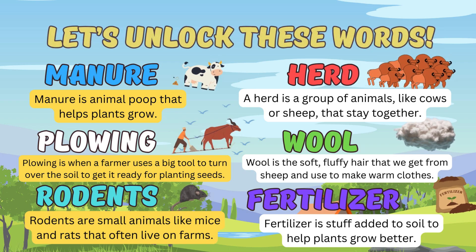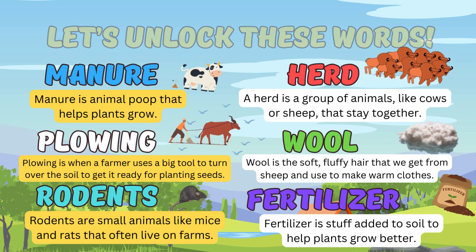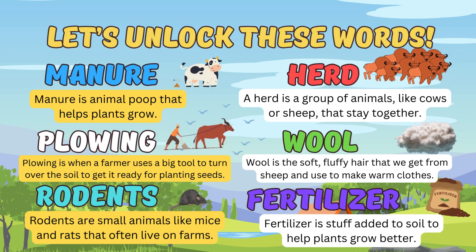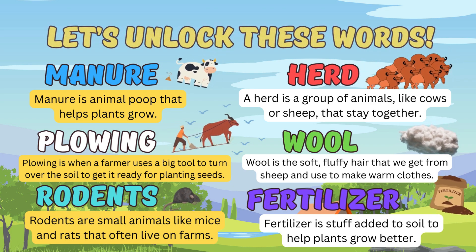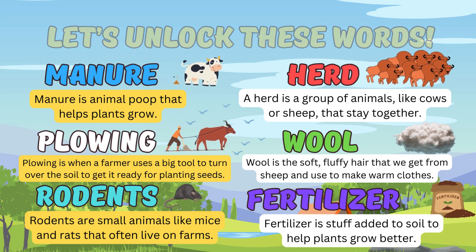What is wool? Wool is the soft, fluffy hair that we get from sheep and used to make warm clothes. And the last one is fertilizer. Fertilizer is the stuff added to soil to help plants grow better.